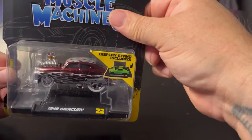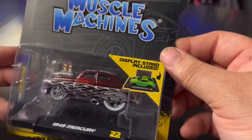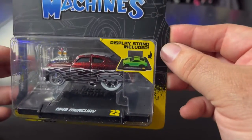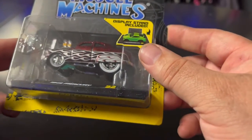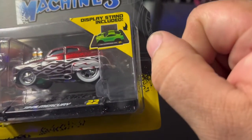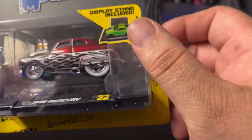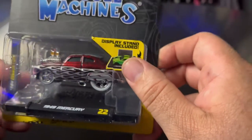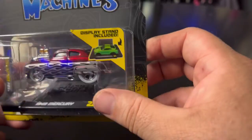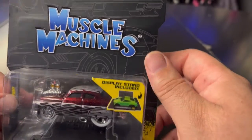The first find is a Muscle Machines 1949 Mercury. It's a candy red color with silver flames on it, big white wall tires, and the engine popping out of the hood. I found this at Walmart.